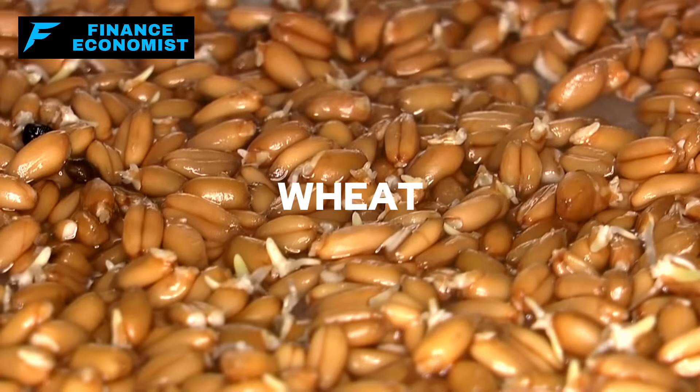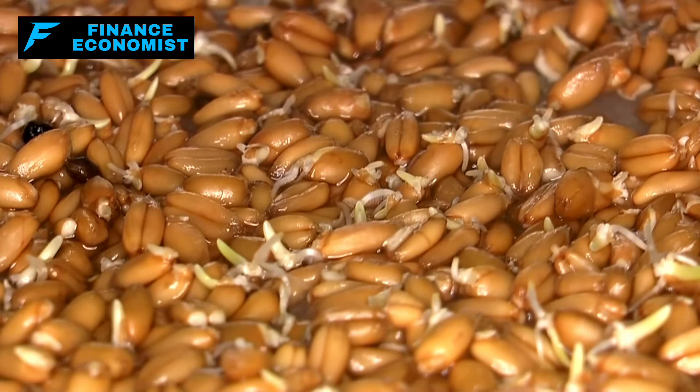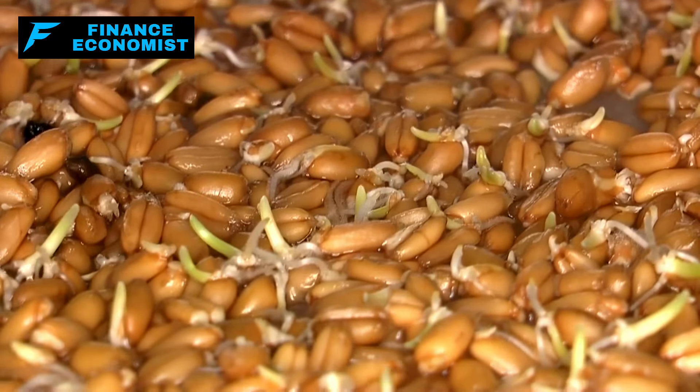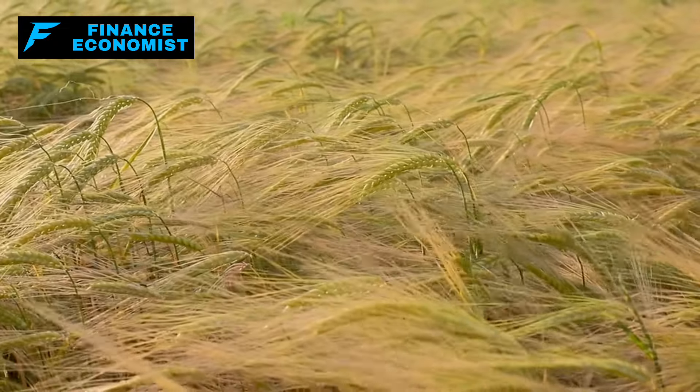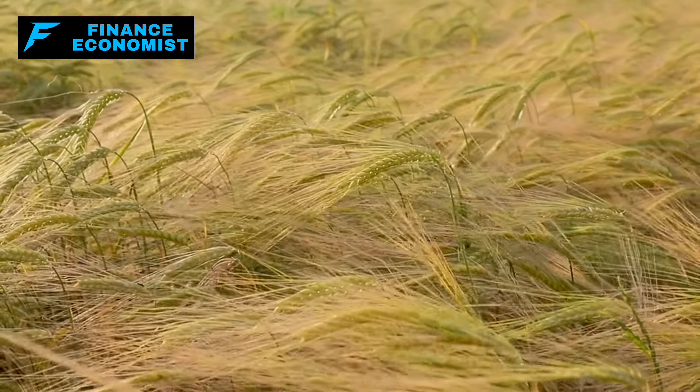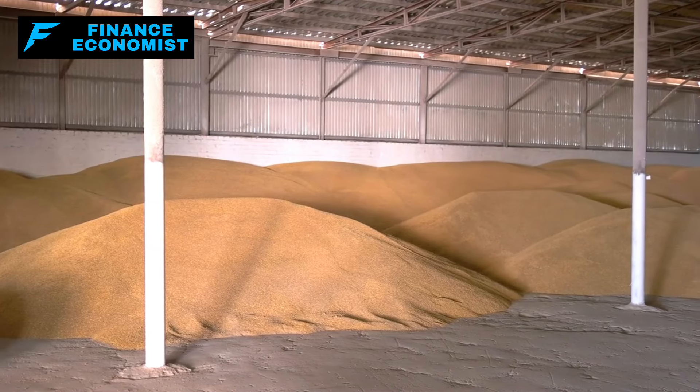Number 1: Wheat. Wheat, with its remarkable storage life of over 30 years when properly stored, is a cornerstone for any prepper's pantry. This longevity is not just a benefit — it's a security measure, ensuring that you have a sustainable food source in times of crisis.